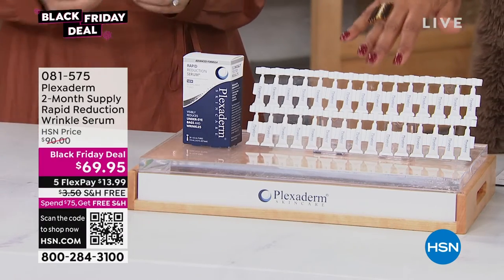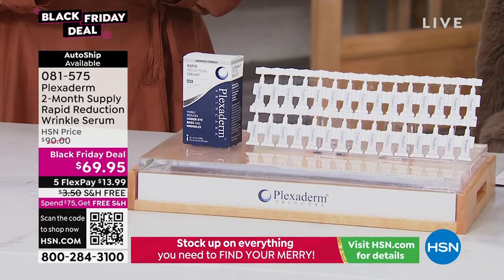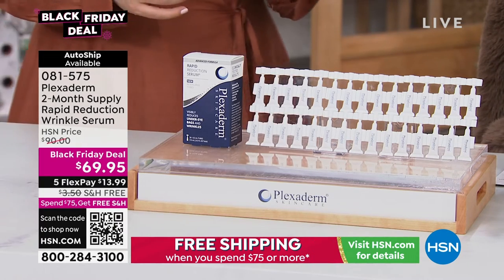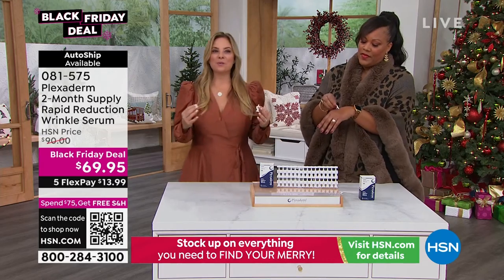Plexiderm — you see those commercials and people are like, is that real? This is real. These are real live results in the studio. With the resealable tubes, you can have them travel. You're getting 50% more product and the results are real and it happens in just 10 minutes. So often we get products home and have to hope and wait — is this going to work for me or not? Plexiderm is going to be your secret weapon because so many plans happen last minute.